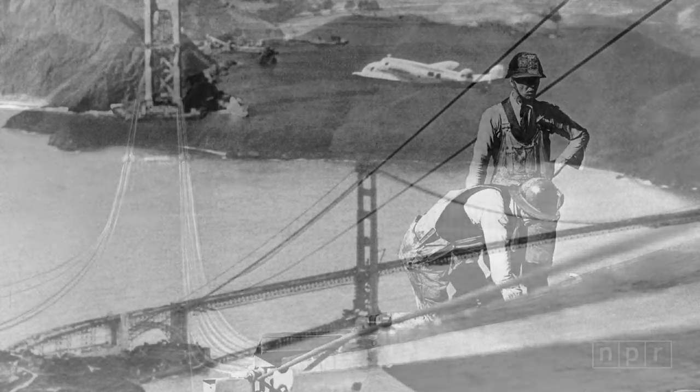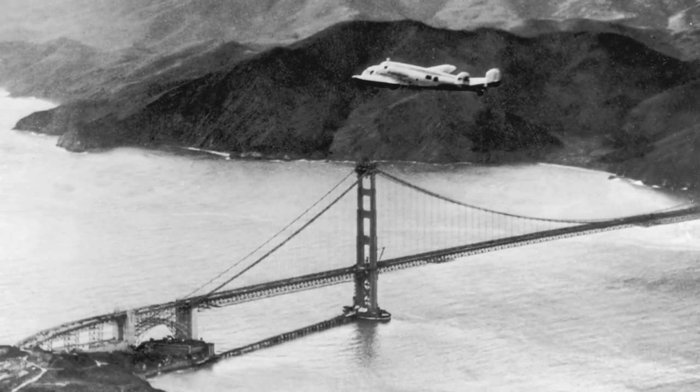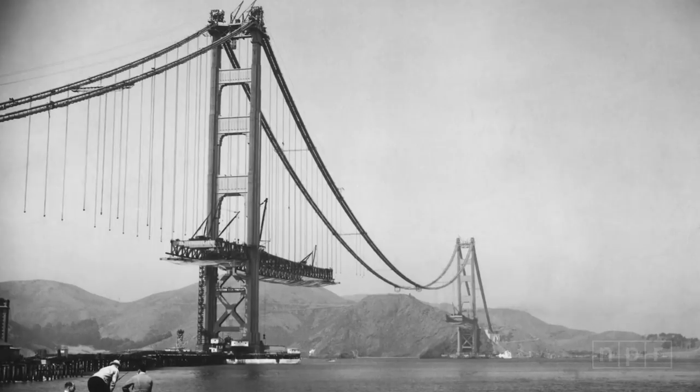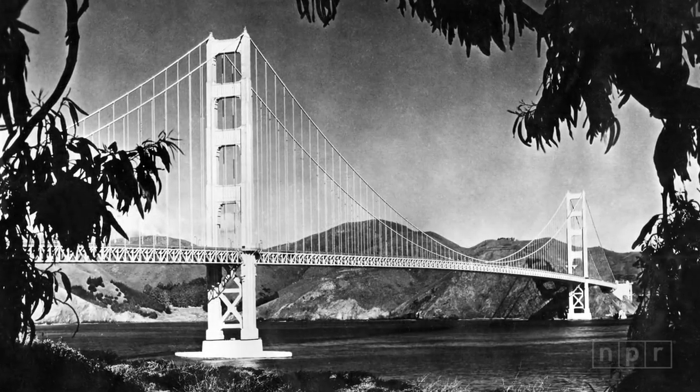Morrow was critical of the three safe standard choices. Black — he thought that would reduce the scale of the bridge. Gray — not at all distinctive, he said. Silvery — he said that was more suitable to a dirigible.